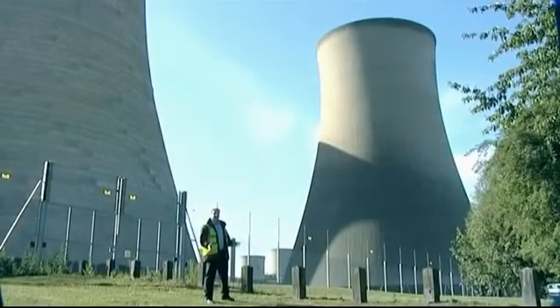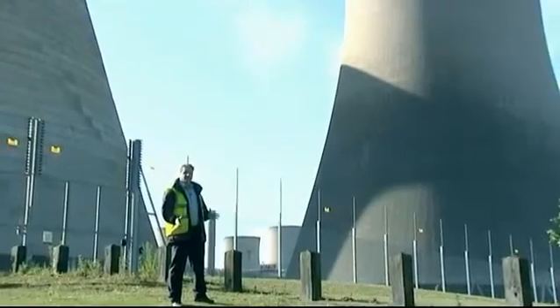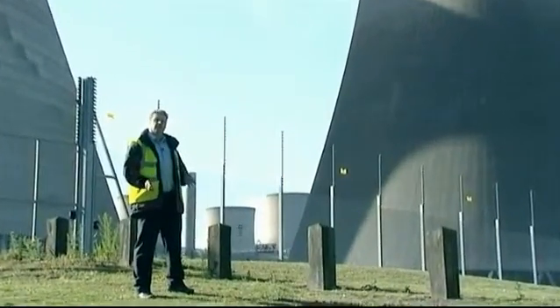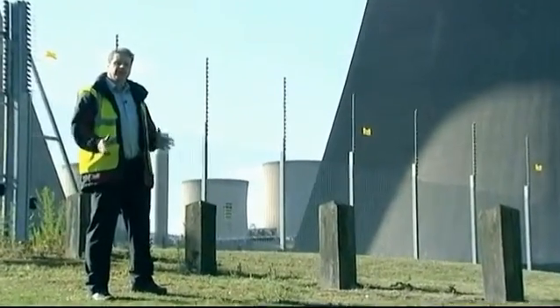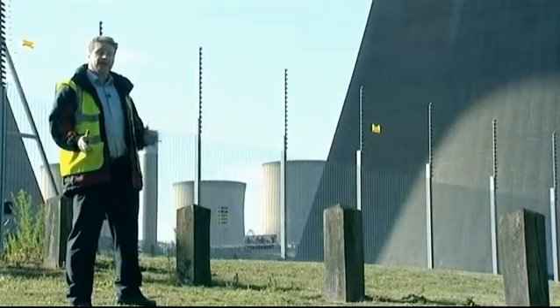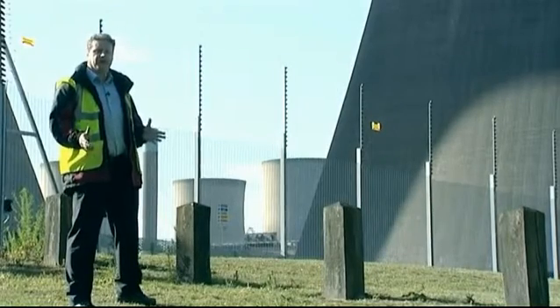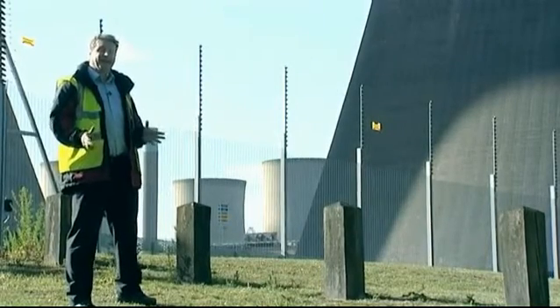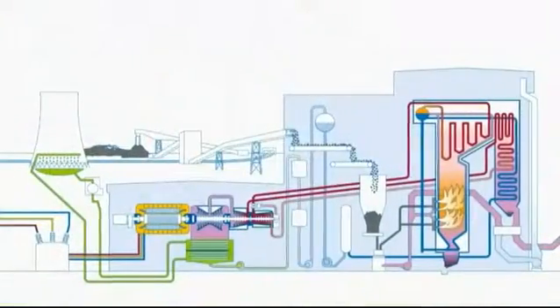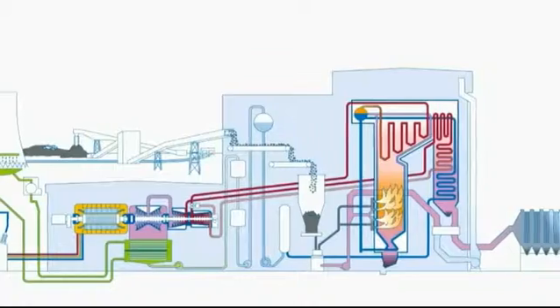We're here at Didcot Power Station in Oxfordshire, the south-east of England. The idea of being here is so that we can show the use of wear protection in a coal-fired power station. Didcot consists of Didcot A and Didcot B. Didcot B is a combined gas and coal-fired power station. Didcot A is coal only. We're going to be looking at how wear protection is used throughout the process here at the station.